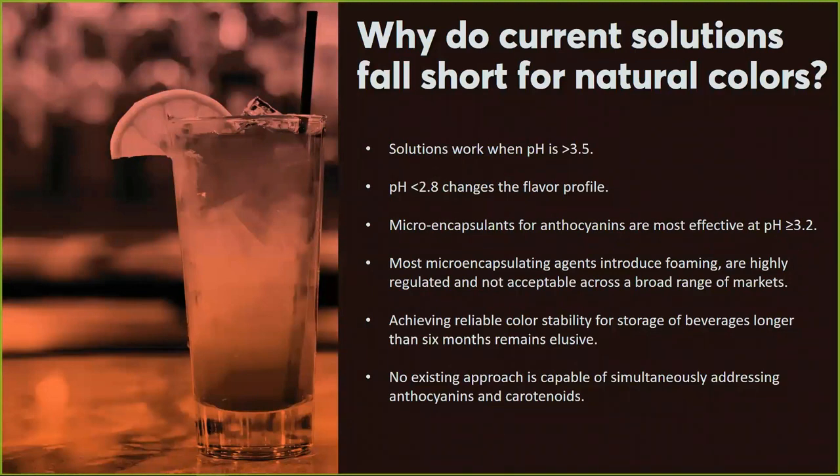You may be wondering, are there solutions already out there for natural colors? And quite honestly, there are. However, for various reasons I've outlined here, solutions are available but they don't fit the criteria I described — pHs are different, microencapsulation doesn't work, other aesthetics aren't addressed, and so on. So solutions are available but not necessarily appropriate for the conditions under which we want to formulate these natural colors.